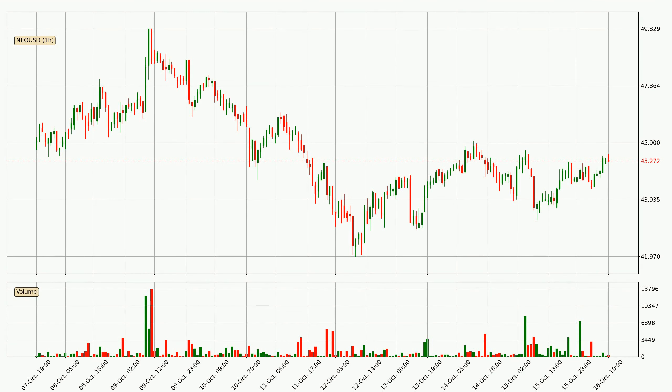By taking a look at the hourly time frame for NEO, the price moved up with around 3.2% in the last 24 hours, with a current price of 45.3. It's evident that the buyers are taking over because the volume was high, showing that the move was strong.